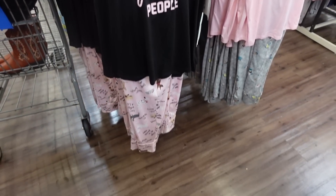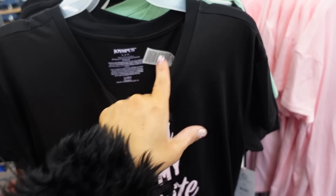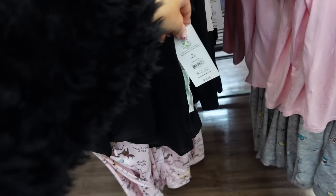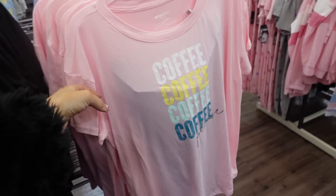Seeing a new print and color in the two-piece pajama set from Joy Spun. The t-shirt is super soft with a curved neckline in a microfiber material — the print reads 'dogs are my favorite people.' The pants have an elastic waistband with a side pocket. These are only $12.98. The other option is a coffee print.